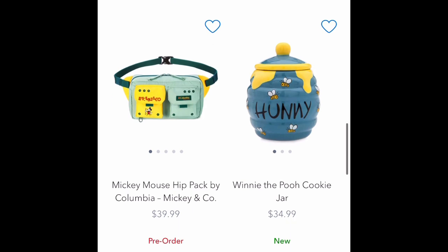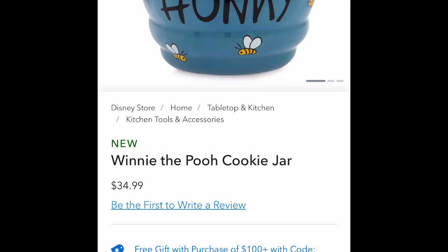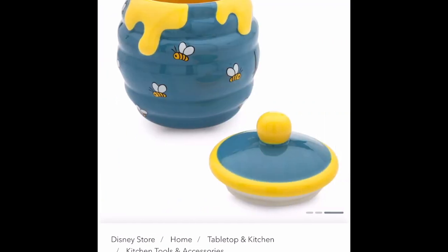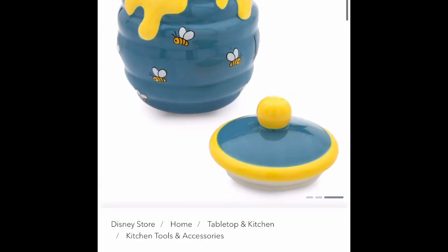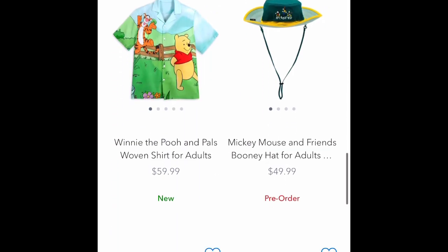I'll dive into this new Winnie the Pooh stuff that just came out. One of them is a honey cookie jar. I would make some kind of cookie that has honey in it and just have it there. It's $34.99 for the cookie jar that is a honey pot. It does look cute, and I will definitely probably think about getting it if I want to theme part of a kitchen area to Winnie the Pooh.